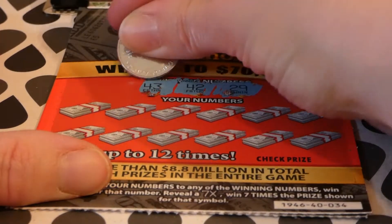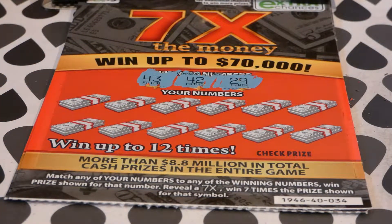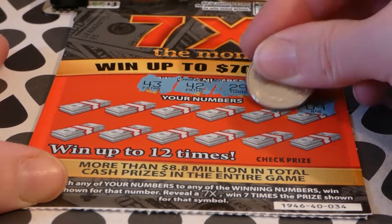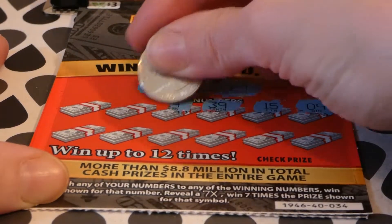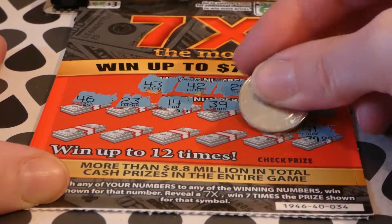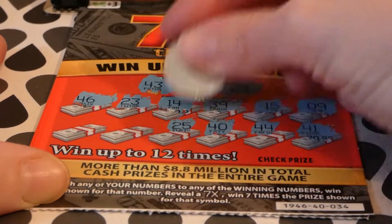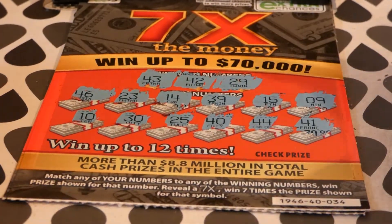On ticket 34 our winning numbers are 29, 42, and 43. I scratch this way not out of superstition — it's because my camera autofocus wants to focus on my hand and then the entire ticket goes blurry. We've got 9, 15, 39, 14, 14, 23, 46, 41, 42 — we have 42 — 44, we have 43 — 40, getting close but not there — 25, 30, 29. Ticket 34 is a bust.